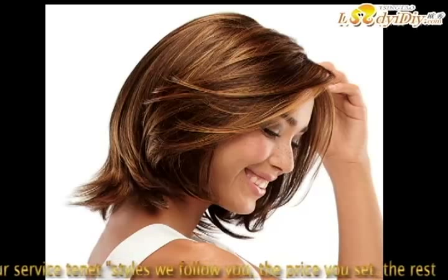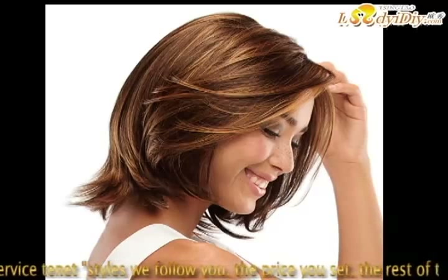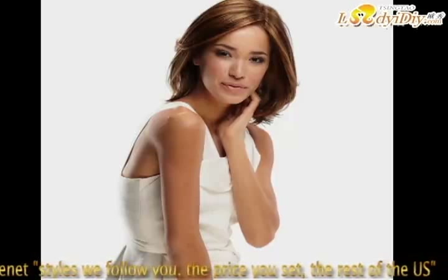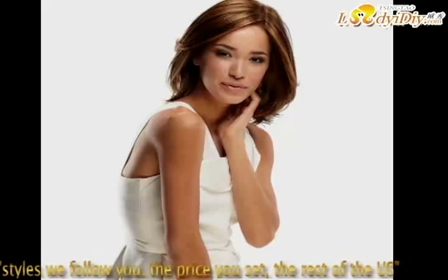The first tip: be confident. The right attitude is key to pulling off any hairstyle. If you are constantly worrying or fidgeting with your wig, it won't look good. Own it. Walk tall, be confident, and you will be able to pull off any look you want.